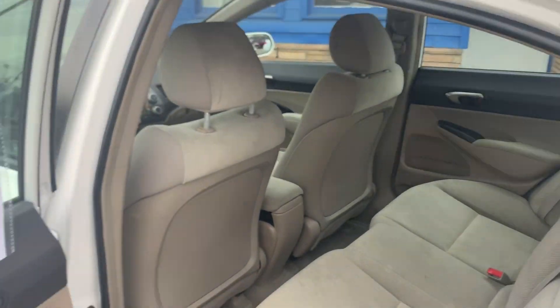This one has gray cloth interior. It has power locks, windows, and mirrors.